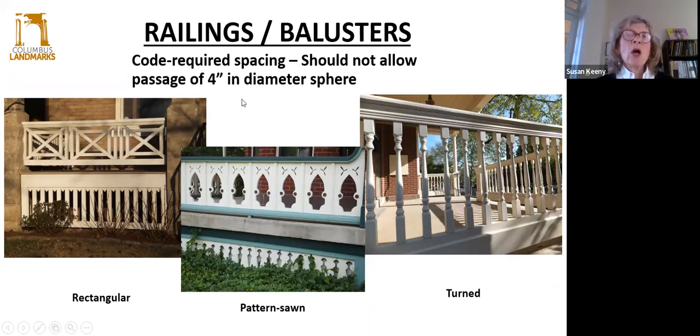We also have to talk about spacing — you cannot allow the passage of a four-inch sphere through any of the balusters. The old balustrades are not automatically grandfathered in because if you touch them, they have to be code compliant. In other words, if you need a building permit to do any renovations on your front porch, your railings have to become code compliant. If you don't touch it, you don't have to fix it. These are examples of the type of balusters you might see — the rectangular ones that form a nice pattern, which are pattern-sawn, and your typical turned balusters.